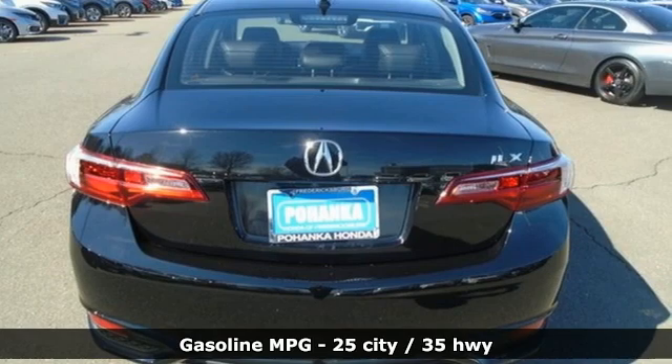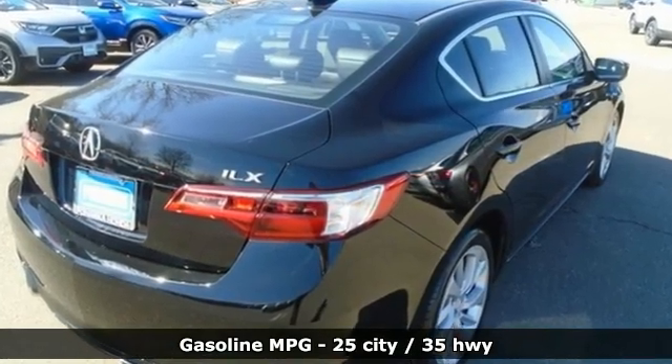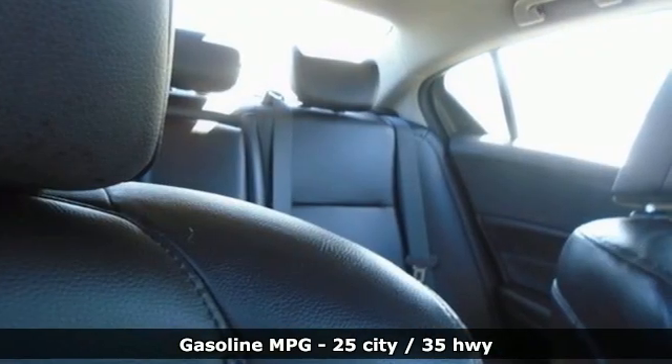It comes with great features you'll love: external memory control, dual zone climate control, doors and push button start proximity key, power sliding and tilting sunroof.